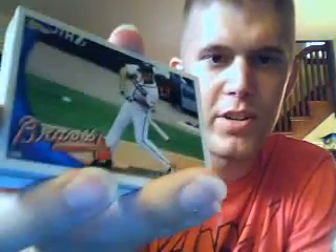Chipper Jones — going to have some surgery and give it a whirl again next year. Ryan Braun — another nice picture there. Royals franchise history. Here's a Gold Parallel — Aaron Harang.